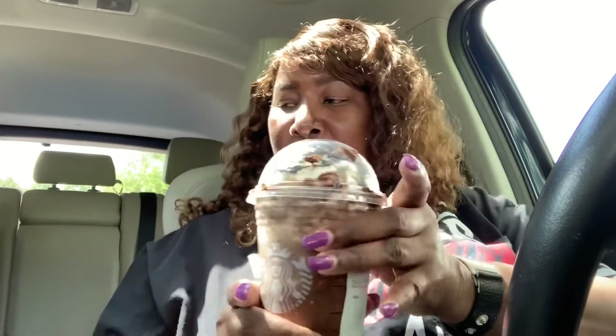Hello YouTube fam, Miss Cherry B here, and today I'm coming at you with another Test Before You Invest review on Starbucks, of course.